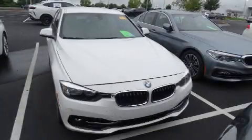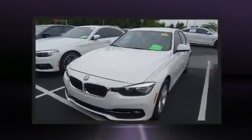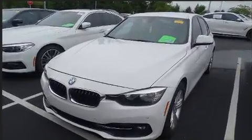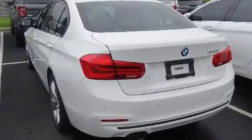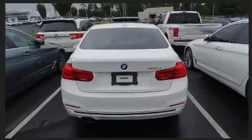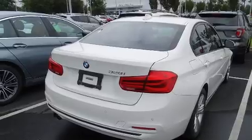Discerning drivers will appreciate the 2016 BMW 328i. This four-door, five-passenger sedan just recently passed the 60,000-mile mark. It features an automatic transmission, rear-wheel drive, and a two-liter four-cylinder engine. A turbocharger is also included as an economical means of increasing performance.